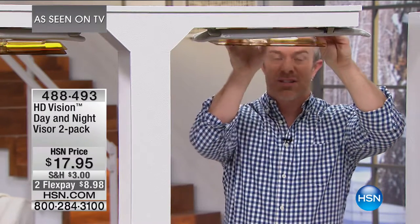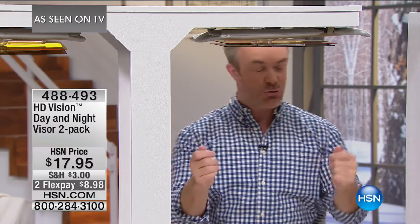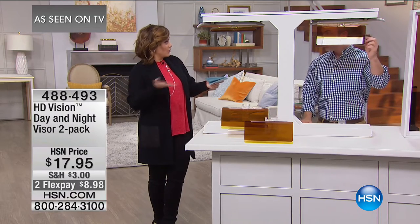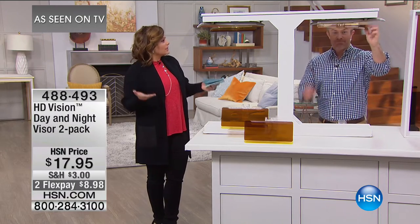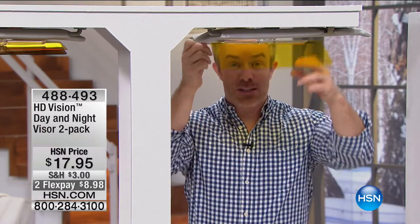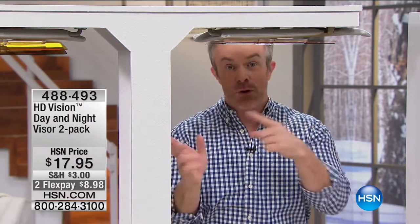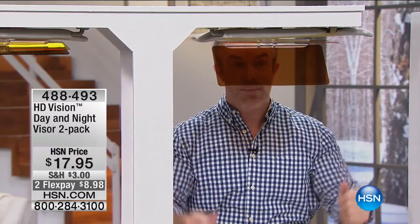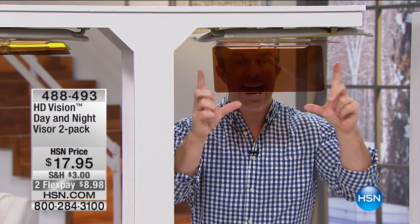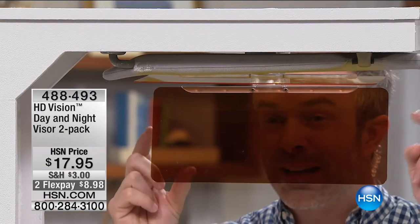It's out of sight, out of mind when you don't need it. But when that sun hits you, you just drop this down. It reduces the glare without blocking your view — it actually enhances it. Because it's that HD lens, making colors sharper, more vibrant, and easier on the eyes. The darker panel is for daytime, and the lighter panel is for nighttime. So dark is for day, light is for night. Those headlights at night — especially now in wintertime — the HD lens diminishes the glare and halo effect so you can keep your eyes forward.